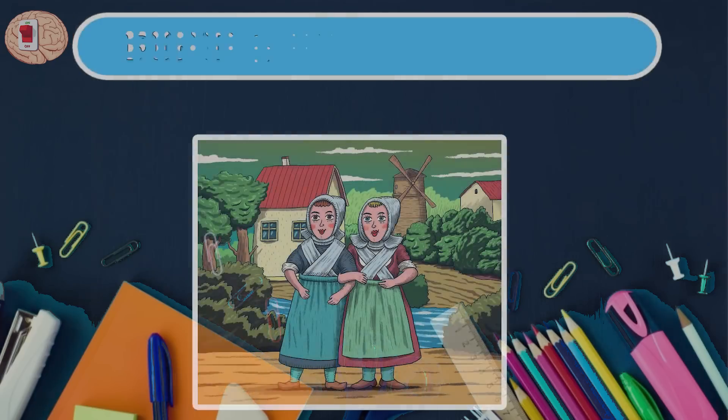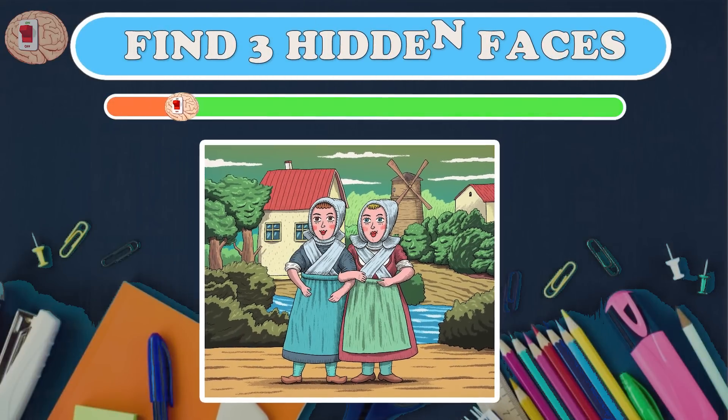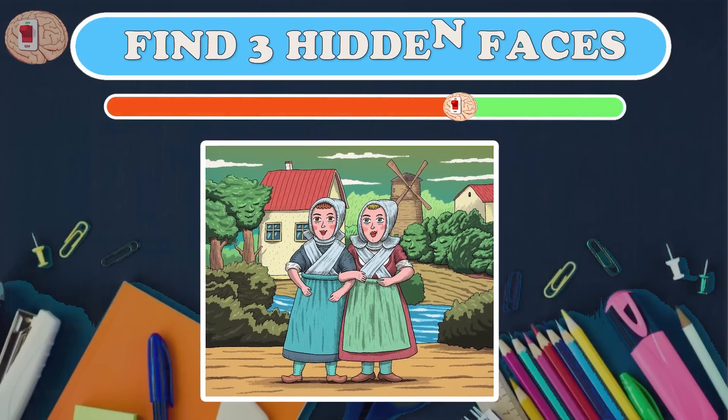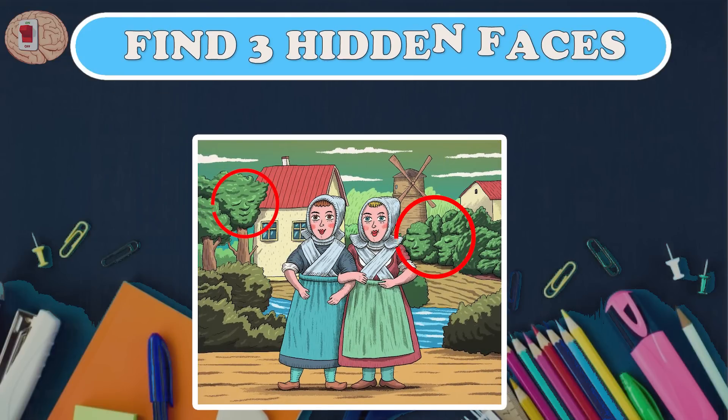Question eleven: I think it's extremely interesting — one beautiful picture, but can you find three hidden faces? There's a face that's half asleep in the green bushes.